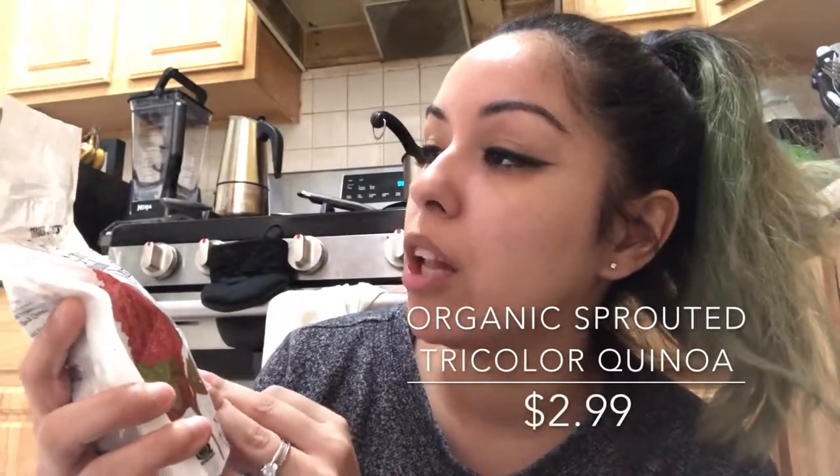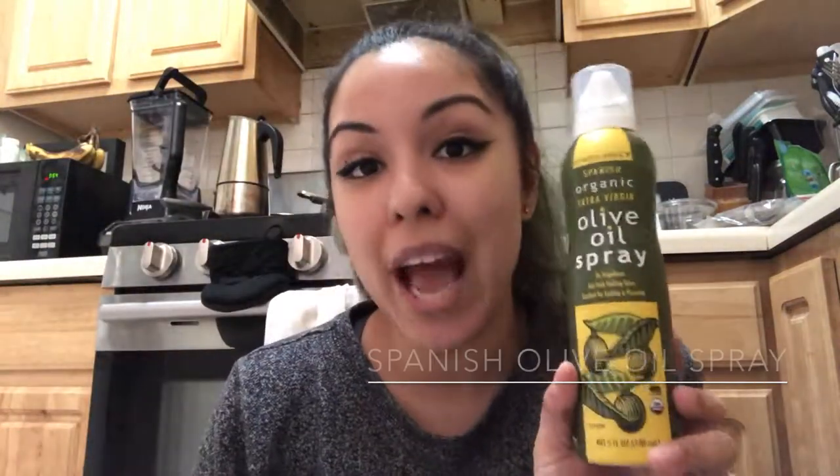The organic black beans just have black beans, water, and sea salt — I know some come with a meat byproduct so I wanted to avoid that. I also got the organic sprouted tricolor quinoa. I haven't tried this one — I wanted the regular tricolored ones but those were sold out.